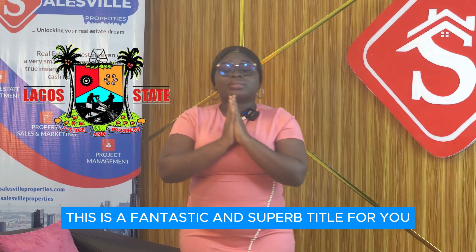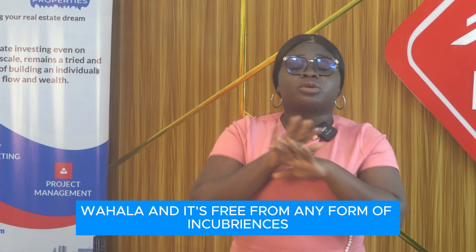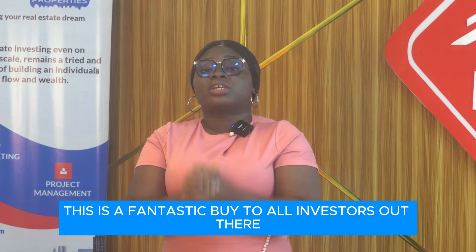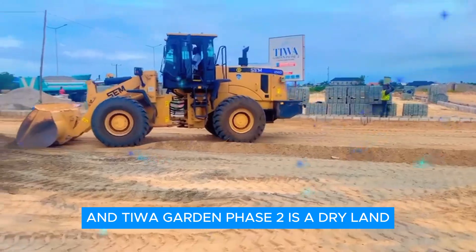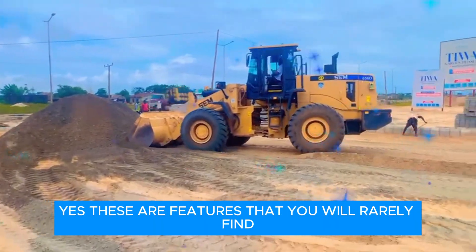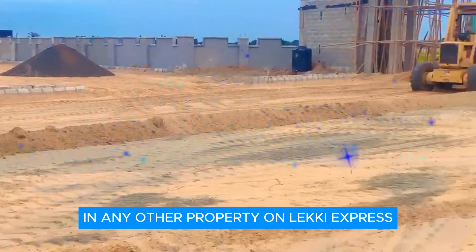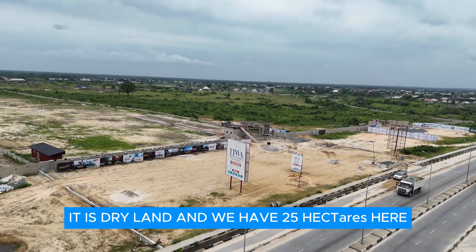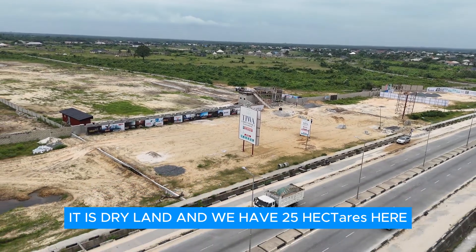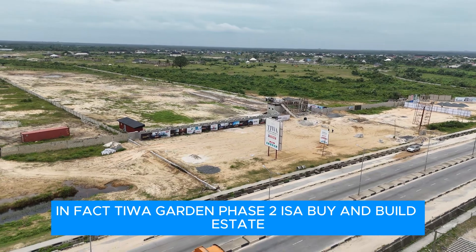This is a fantastic and superb title for you — it is free from government acquisition, from Omo-Onile or any form of encumbrance. Tiwa Garden Phase 2 is also a dry land. These are features you will rarely find in any other property on the Leki-Epe corridor. It is dry land — we don't even need to sandfill it. There are 25 hectares here that you can take advantage of.